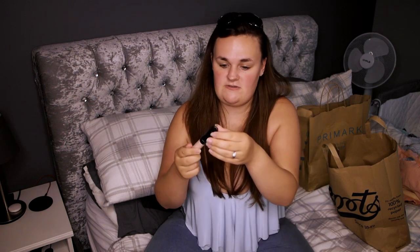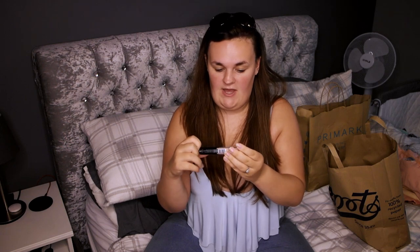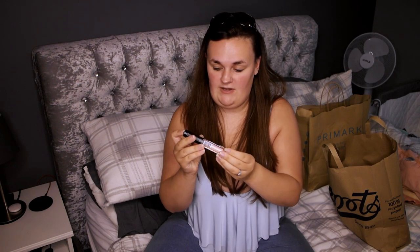I also got an Elf Lip Pumping Gloss. I don't have enough lip glosses so this is something I just grabbed when I was about to check out. It looked really nice and it's quite a nude colour, which is something that I wanted. This was £5, so not expensive at all really for Elf. I think it's quite good.